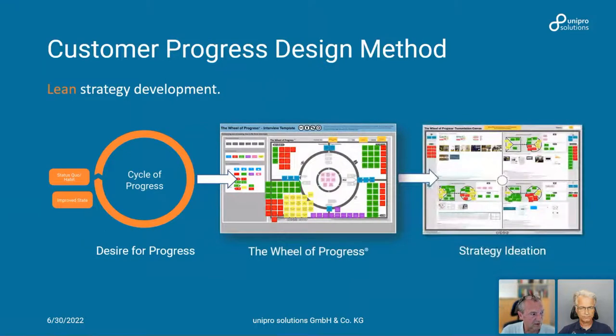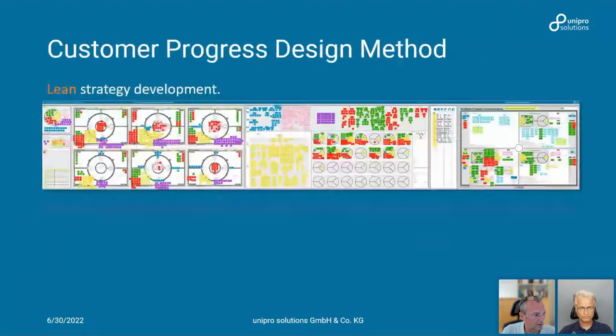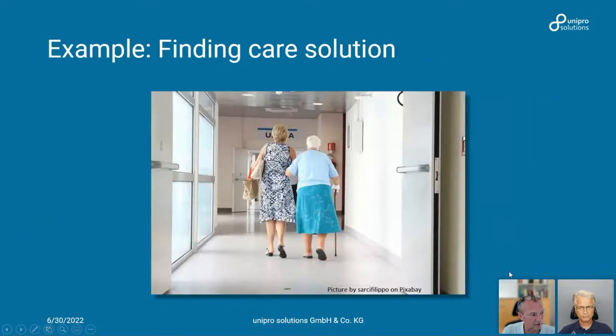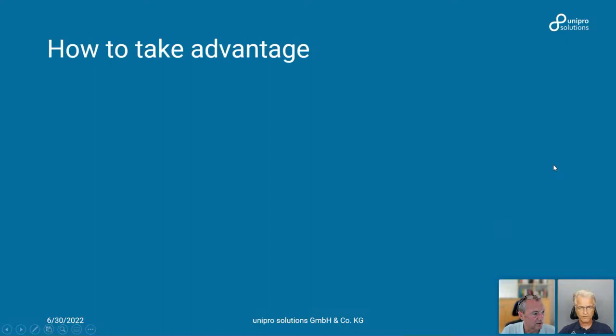In practice it looks like this: we look at the cycle of progress, document the interview, put it into the canvas, and then create ideas. I'm going to show you the canvas that we built in Mural as a tool to process and capture the data. It starts from creating the project scope all the way to the last step where we develop the strategy using the data.